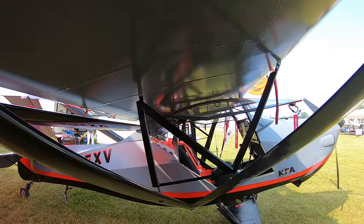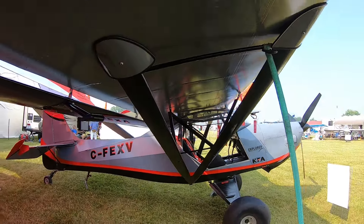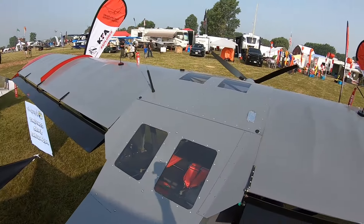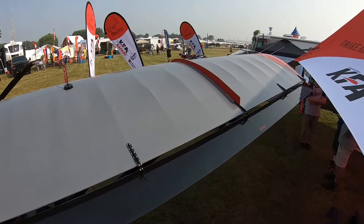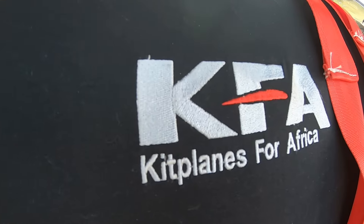Engine options include Jabiru, UL Power, Subaru, the Aero V, Aero Momentum — there are a lot of options available, and then obviously the standard Rotax and so on. KFA also builds a range of Rotax-based turbocharged engines.